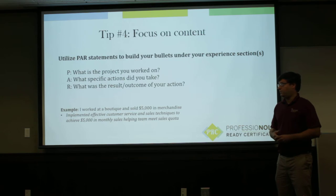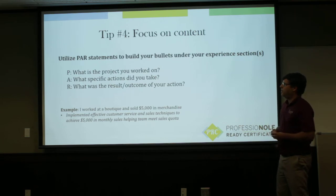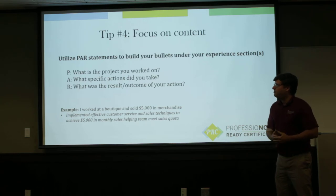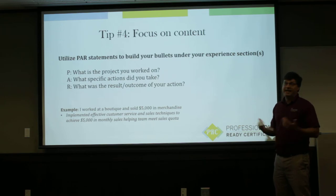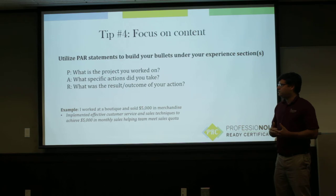Focus on the content — tip number four. Spend a lot of time thinking about how you can build the most effective bullet points, because that really tells the employer what you did and why you're the right fit. Use PAR statements when building your resume. PAR stands for P — Project, what is the project you worked on; A — the specific Actions you took; and R — the Result or outcome of your actions. An example: if you worked in a boutique and sold $5,000 in merchandise, an effective bullet point would be: 'Implemented effective customer service and sales techniques to achieve $5,000 in monthly sales, helping the team meet sales goals.'